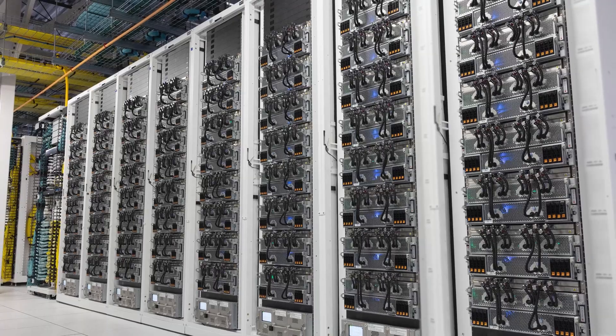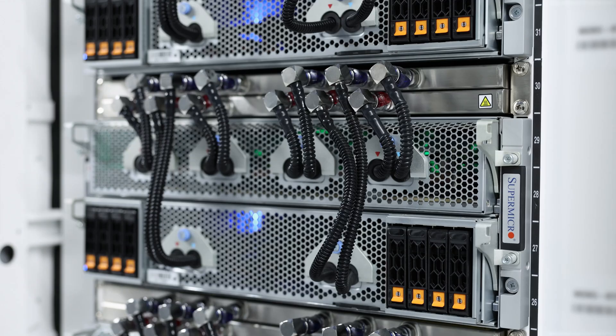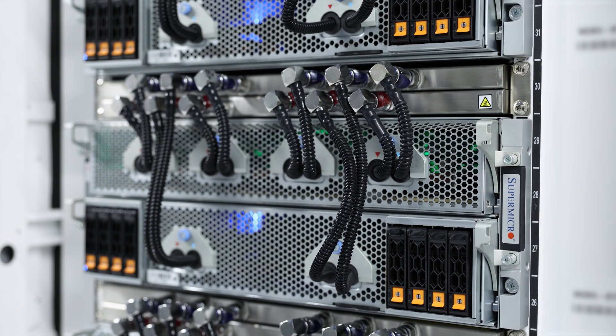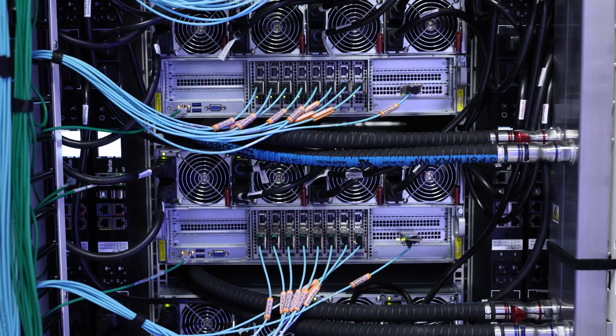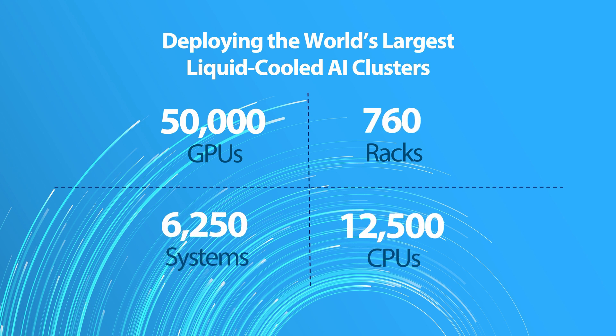Earlier this year, Supermicro made history by deploying the world's largest liquid-cooled AI supercomputer, consisting of our direct-to-chip liquid-cooled racks powered by our revolutionary Supermicro NVIDIA HGX servers. In one single cluster, we deployed 50,000 NVIDIA H100 GPUs and Bluefield 3 SuperNICs, utilizing 6,250 nodes of our 4U 8-GPU liquid-cooled servers, connected by NVIDIA's Spectrum X Ethernet, creating one uniform mega AI supercluster.